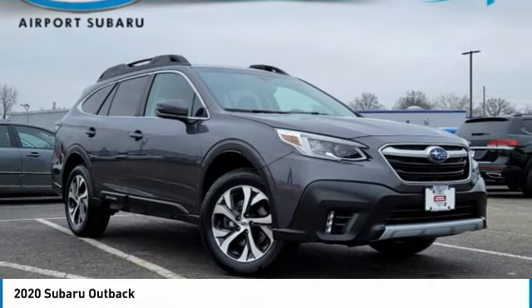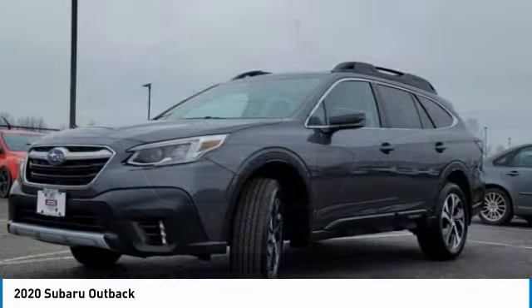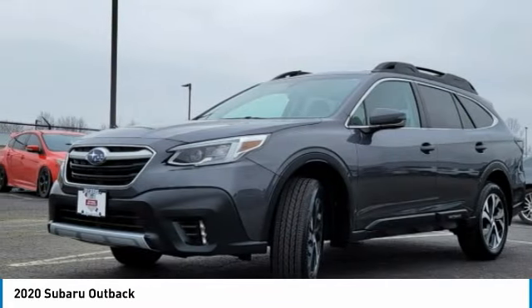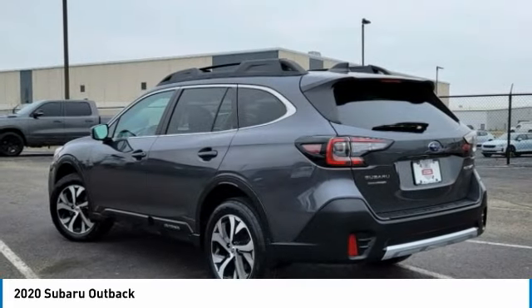We are pleased to show you the 2020 Outback. Take the go-anywhere capability of all-wheel drive and plenty of room for cargo and companions, and you've got the Subaru Outback. Let the adventure begin.